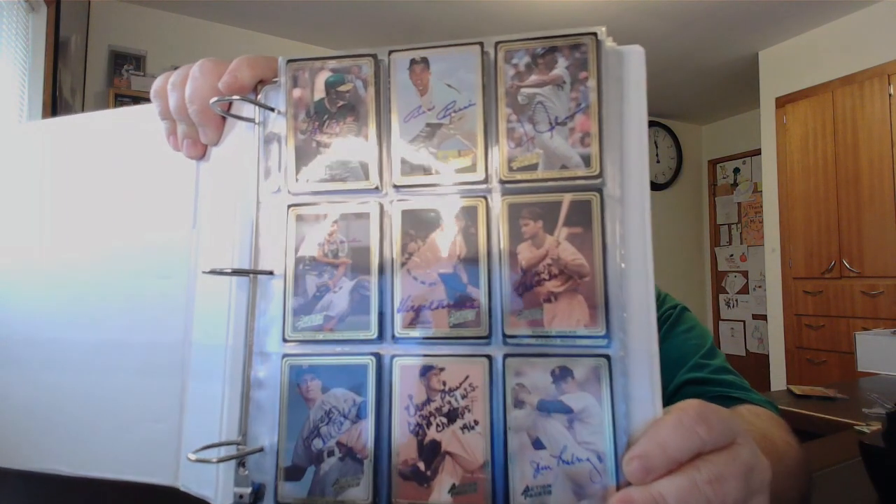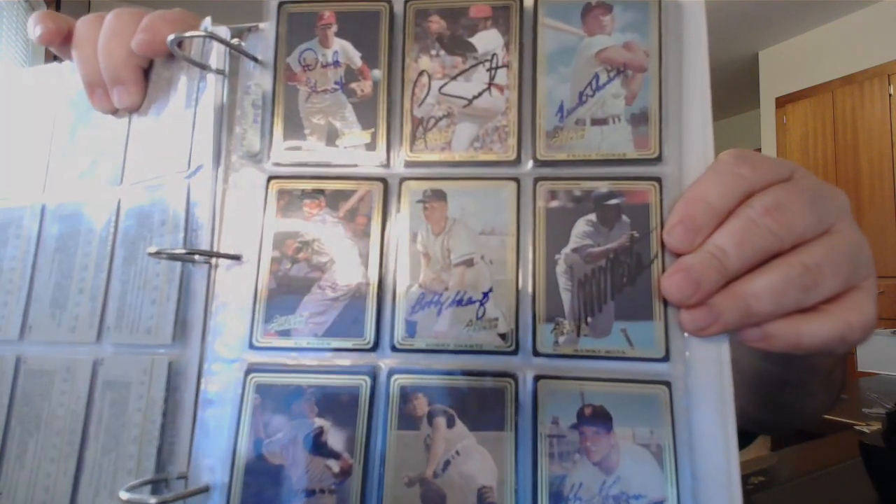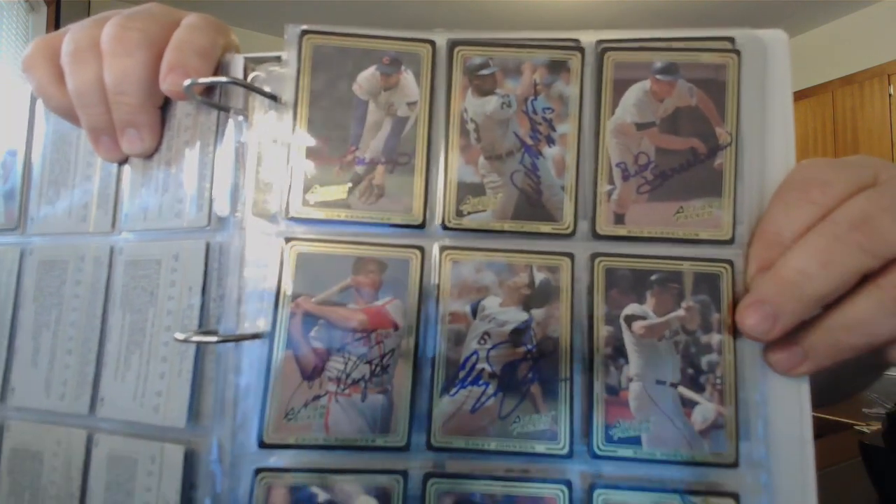The last autograph binder is called Autograph Projects. There's another set in here: the '92 Action Packed ASG — All-Star Gallery. There's one player in this set who was never an All-Star: Joe Garagiola. I also have Larry Doby, Yogi Berra, Bill Mazeroski, and Warren Spahn, with one other Hall of Famer still out.